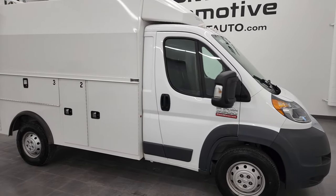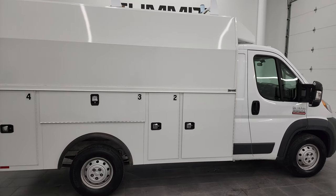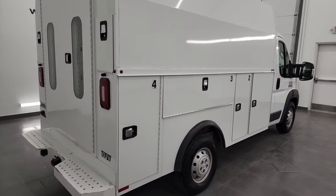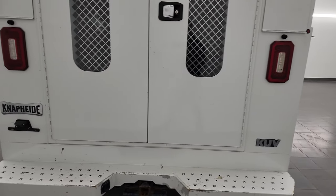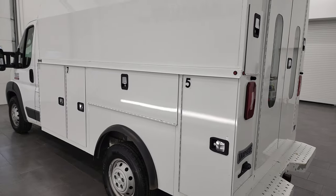Hey, this is Brett, and this 2018 Ram 3500 Promaster Cutaway is stock number 13367Z. I am here at Summit Automotive in Fond du Lac, Wisconsin — your new and used Ram and Ram Promaster headquarters.